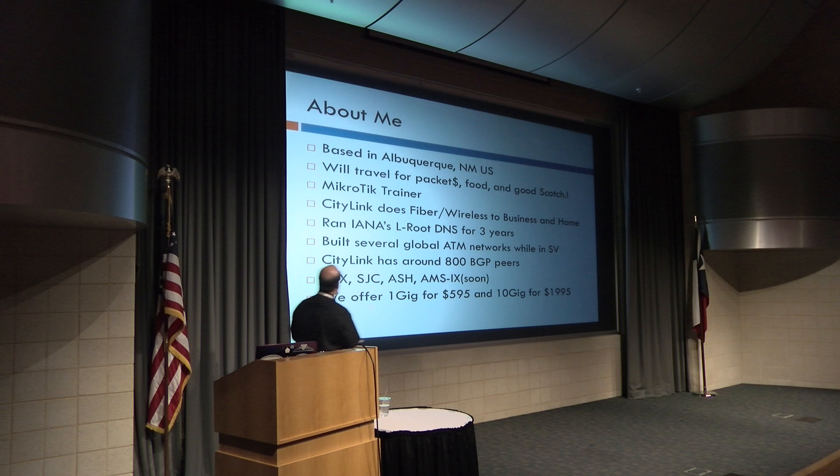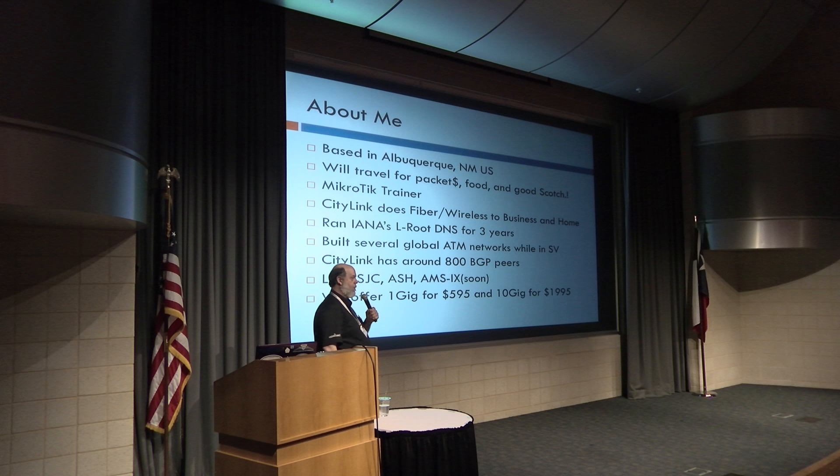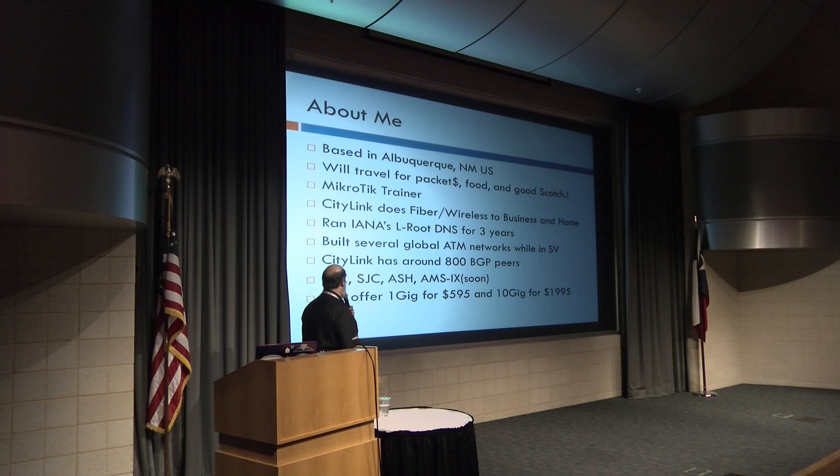A little bit about me. I'm based in Albuquerque, New Mexico — squished between Texas and Arizona. Sometimes we get confused with Mexico but we're the new Mexico. I will travel for packet dollars, food, and good scotch. I am a MikroTik instructor and also a network operator. We have a small company in New Mexico providing fiber to the home and wireless services. We dig the ground up, run fiber to homes and businesses, and we're about 10 years old. In a previous life I ran IANA's L-root DNS server, and I've built several global ATM — asynchronous transfer mode, the predecessor to MPLS.